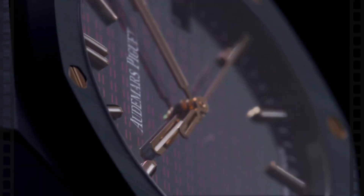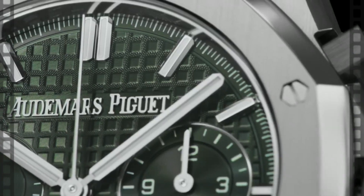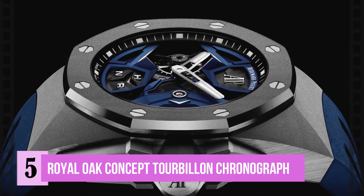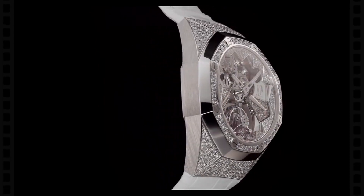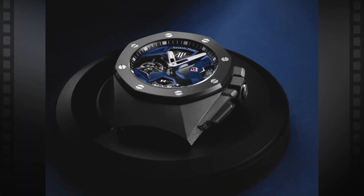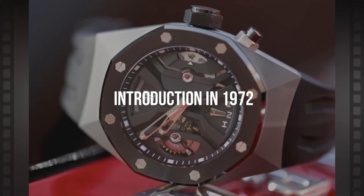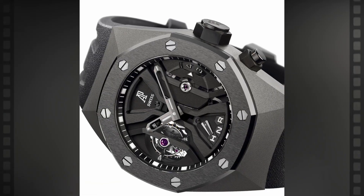Nearly all Audemars Piguet timepieces are renowned for their simple, timeless designs. Number 5: the Royal Oak Concept Tourbillon Chronograph. When you first encounter the Audemars Piguet Royal Oak Concept line, it might be easy to become confused and even perplexed. However, for its outstanding design, it continues to be iconic. Since their introduction in 1972, octagonal patterns and tapisserie patterns are hallmarks of this line.